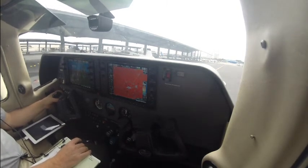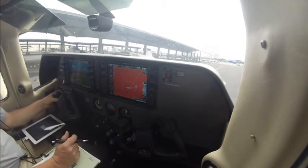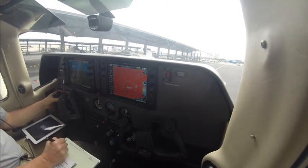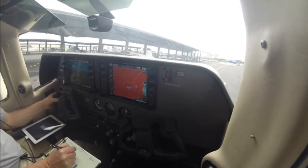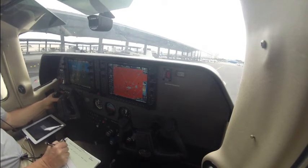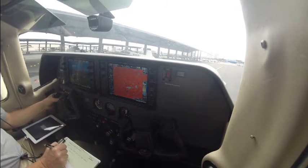John Wayne clearance, Station Air 703 Charlie Mike, Westside Parking with Whiskey. Copy an IFR flight plan to San Luis Obispo Airport. Station Air 703 Charlie Mike, John Wayne, cleared to San Luis Obispo Airport, turn heading 220, radar vectors Los Angeles, Victor 299, Ventura, direct San Marcos, direct Morro Bay, direct. Maintain 2,000, expect 8,000, 10 minutes after departure. Departure frequency 125.35, squawk 4731.